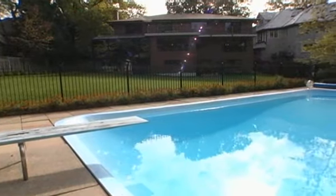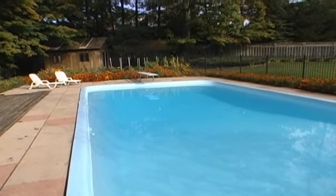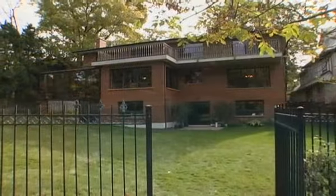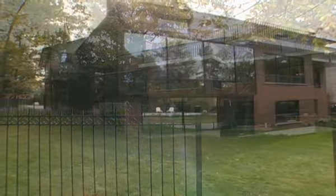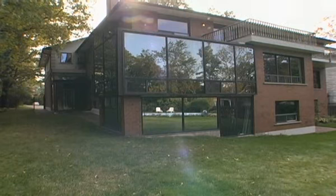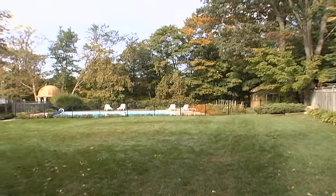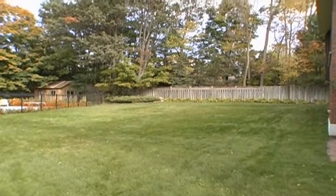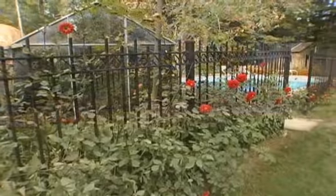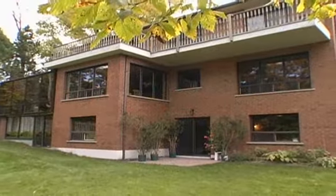The backyard oasis is complete with a 20 by 40 foot pool, gorgeous views of the ravine, a large sweeping green space, wrought iron fencing, and beautiful landscaping.